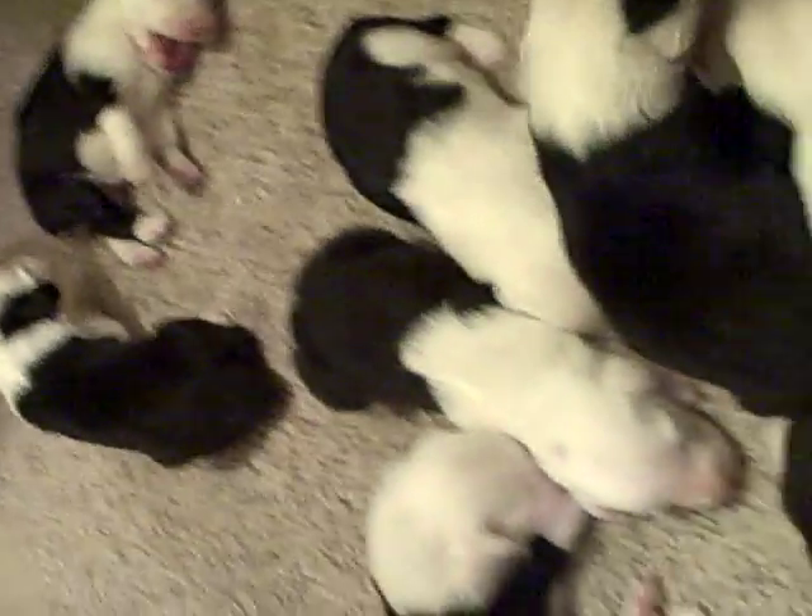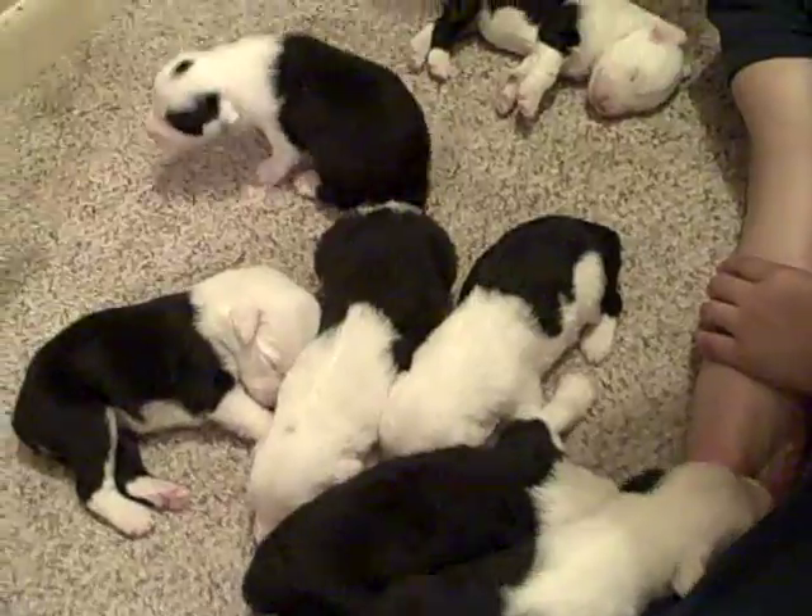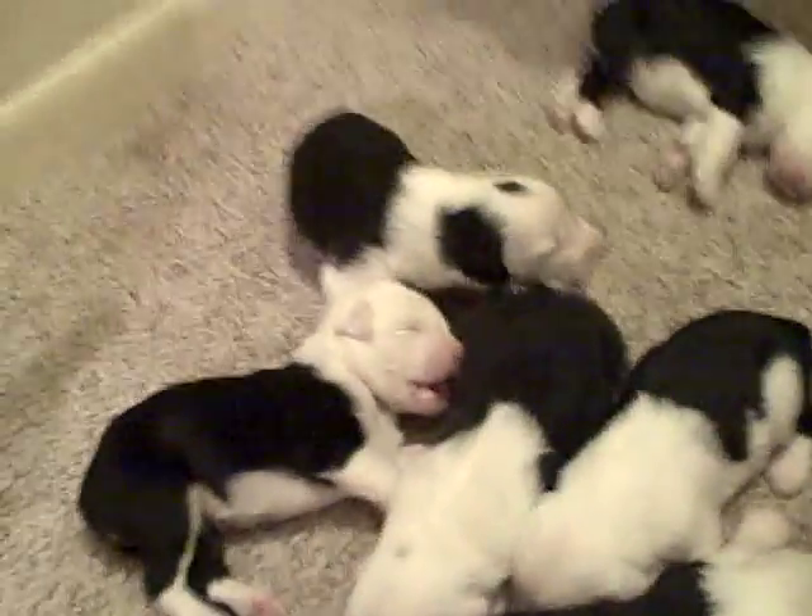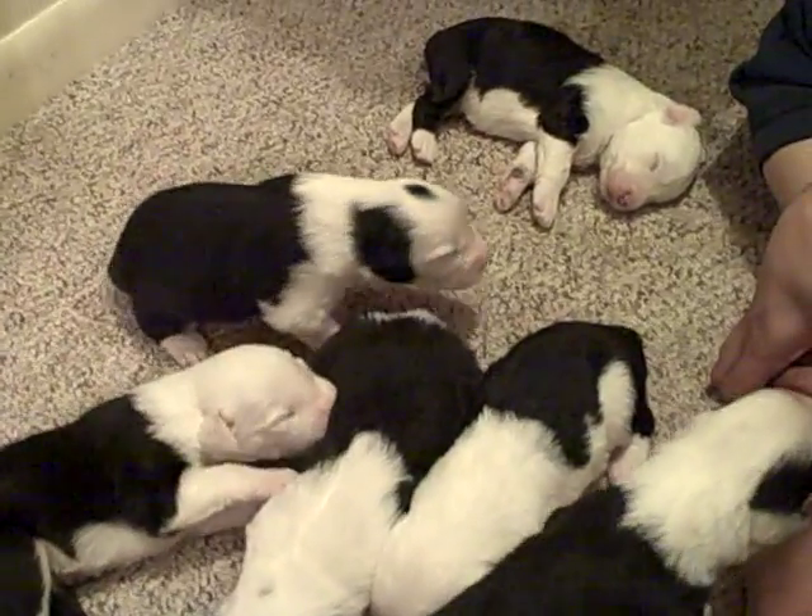But that is all eight of the puppies. Paisley's trying to walk.